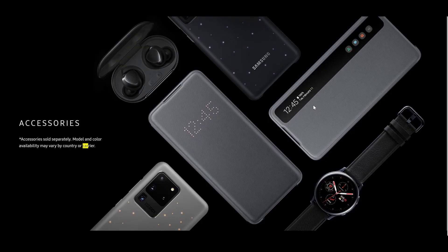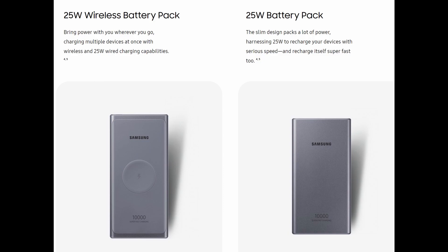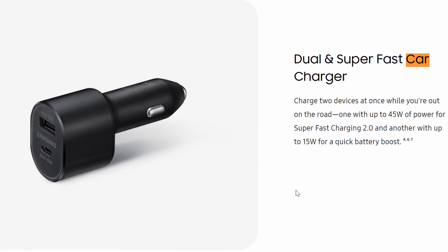On Samsung's official website they have some accessories. First, they have 25-watt wireless battery packs and a 25-watt regular battery pack you plug in. The wireless one should also be able to plug in, so it has dual capacity — wireless or wired. 25 watts portable is very fast. There's also a dual super-fast car charger: you can charge two devices at once. With one device it goes up to 45 watts for super-fast charging, or up to 15 watts for a quick battery boost with two devices. Should be kind of expensive, but a very cool accessory.